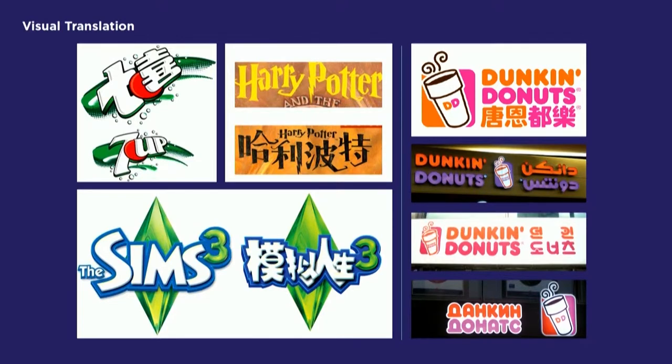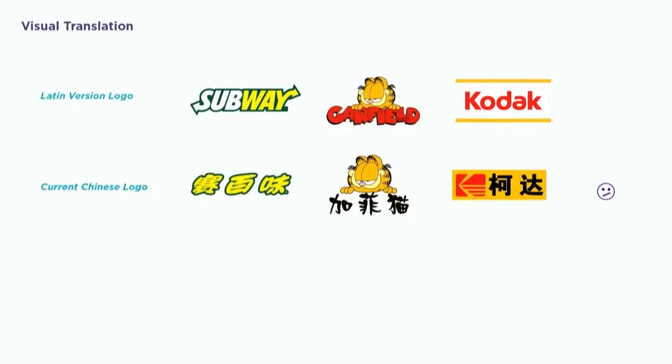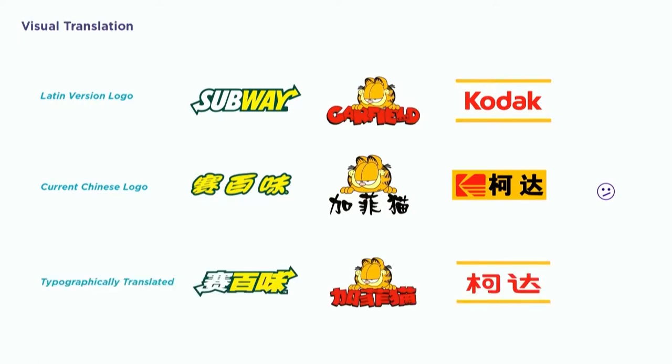But sometimes things don't always go the right way. Like for these brands — Subway, Garfield, Kodak — I would probably give their Chinese logo an awkward face. And then as a type nerd, I could not resist diving into those cases and trying to fix them. These are my approaches to them, and then I'll shamelessly give myself a smiley face.